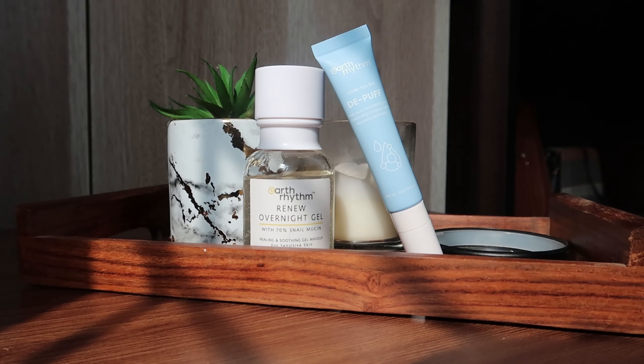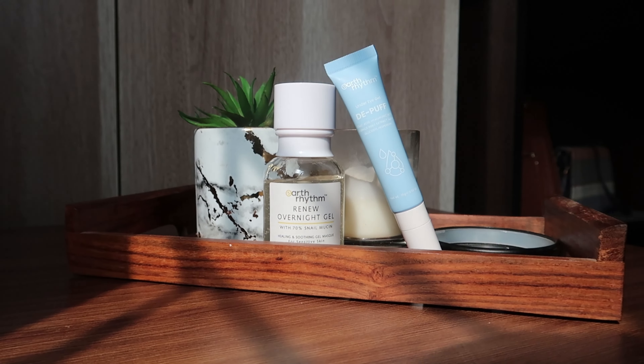Welcome back to my channel! Today we are doing a very exciting video — I have added two new skincare products to my nighttime routine that have been working wonders for me. I wanted to come here and share them with you. I have been suffering from acne for the longest time, and after multiple visits to the dermatologist I have finally managed to get rid of my acne, but I still have a lot of acne scars and also hyperpigmentation around my eyes.